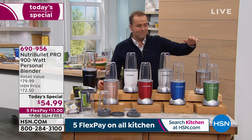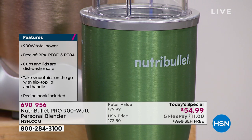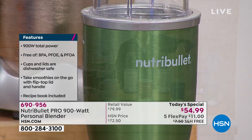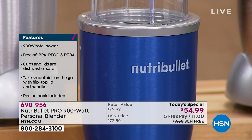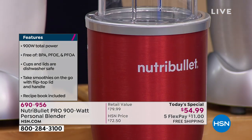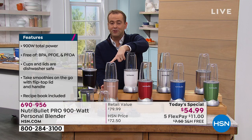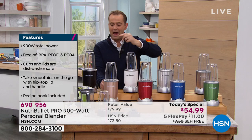Here are the colors we have right now. We have emerald green — just over two dozen left, going to be gone in the next few minutes. This is the navy, also going to be gone shortly. This is the red — the exclusive HSN color you can't find anywhere else, our most popular color. And this is the rose gold, which is beautiful — will be the third to sell out.